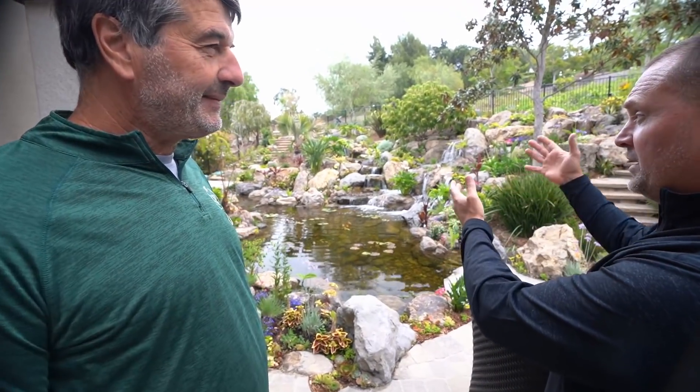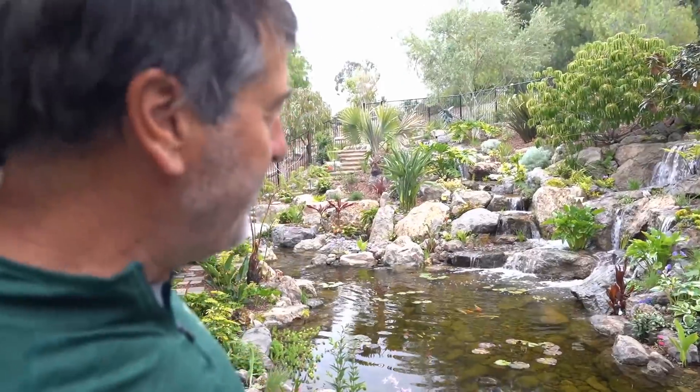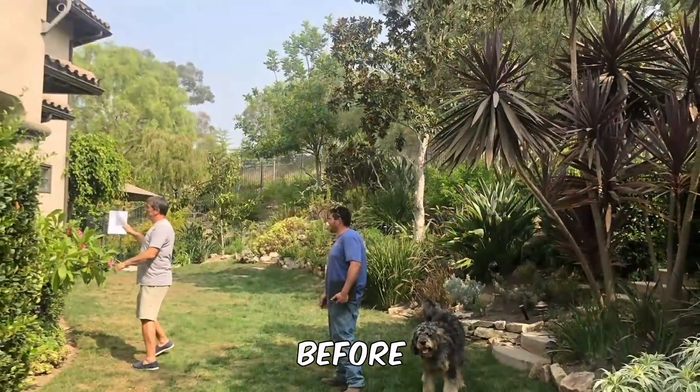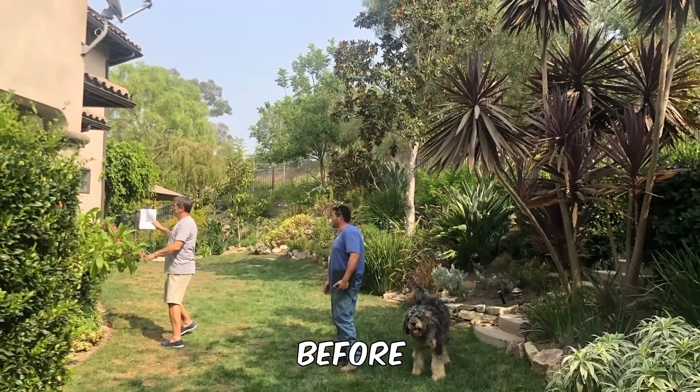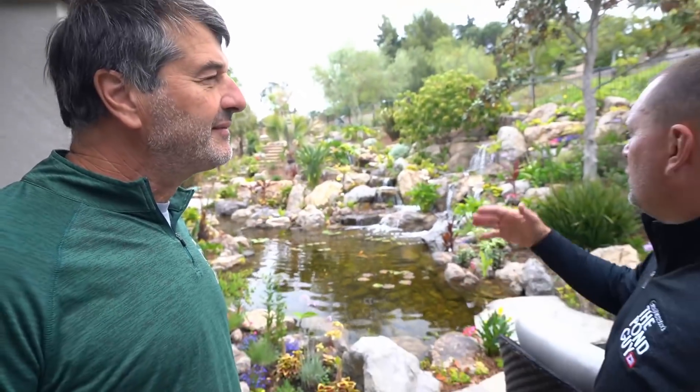You've lived here for 17 years. This is quite a difference. What did it look like before? It was a hill that was planted with different varieties of things, but nothing spectacular. You didn't come on this side of the house. There was grass where the pond is and just a slope with plants. You could throw a ball with the kids, but the kids are older now. And so, you went with this.